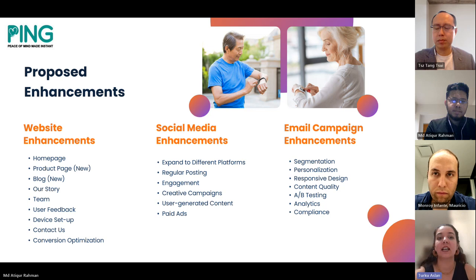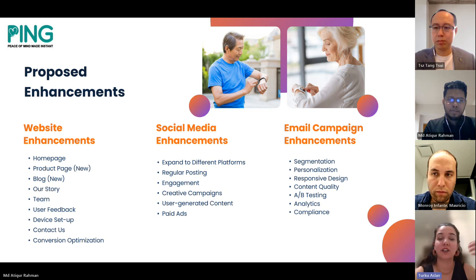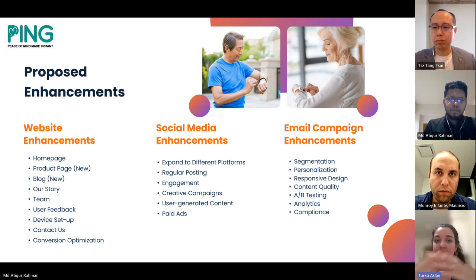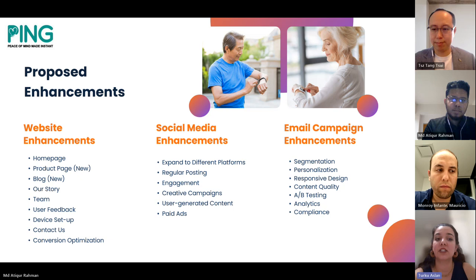To enhance Ping's social media presence, diversify content across different channels, utilize paid advertisements and user-generated content for broader reach, and prioritize engagement by answering messages and comments regularly. To enhance Ping's email marketing, implement segmentation to target specific user groups with tailored content, personalize emails using names and interests, ensure responsive design for mobile users for improved readability, deliver high-quality content with engaging subject lines, and conduct A/B testing. Also ensure compliance with email marketing laws such as the CAN-SPAM Act and GDPR.